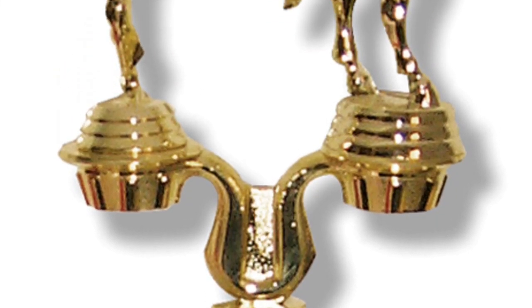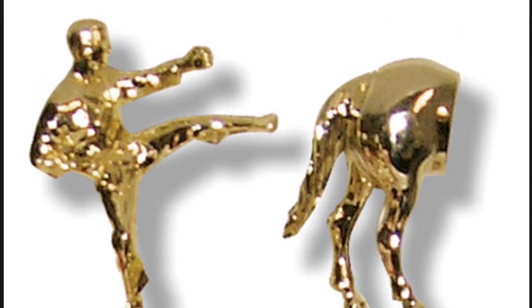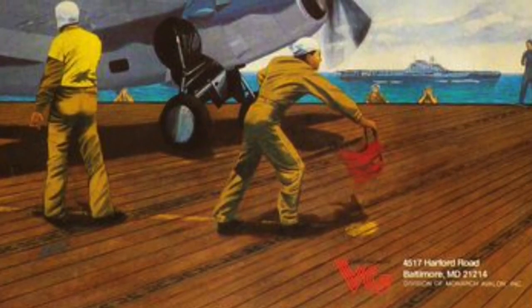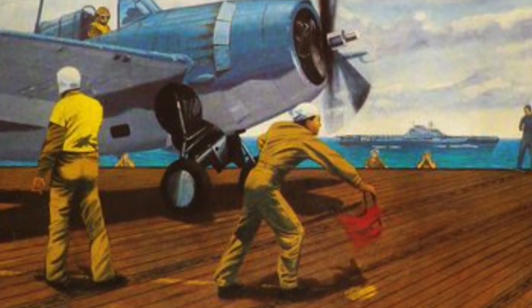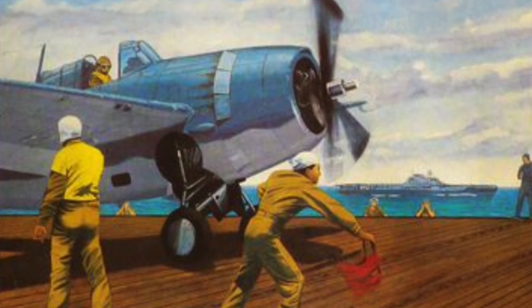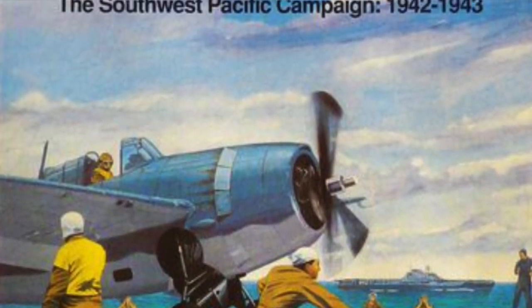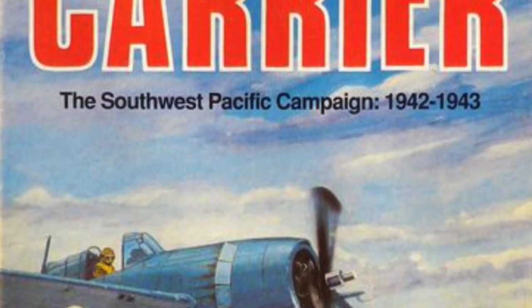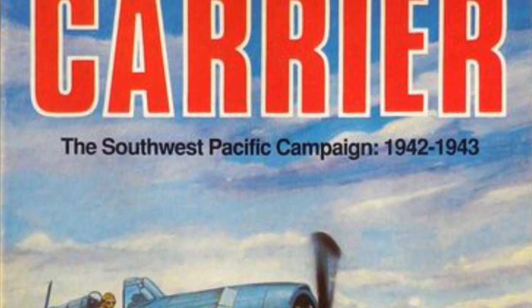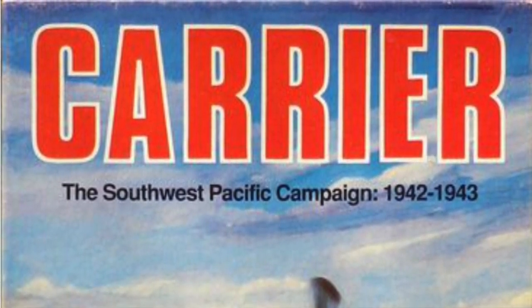Bare Bones Wargaming is just kicking high with a third video this week: Carrier, the Southwest Pacific Campaign 1942–1943, a game designed by John Southard, the artist is Ned Schatzer, and it's published by Victory Games. Tim does the opening phase of the opening turn of this classic game.